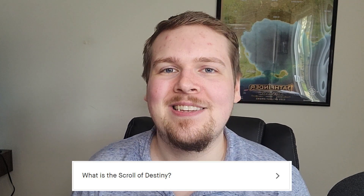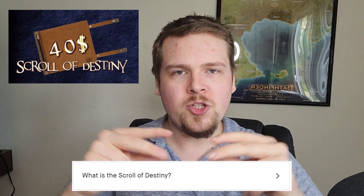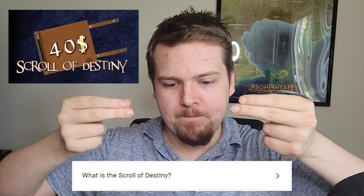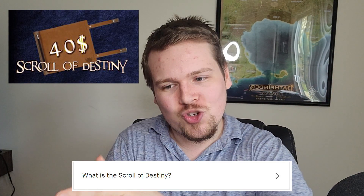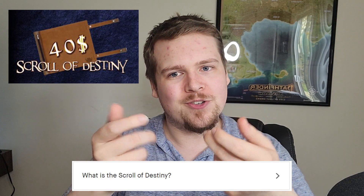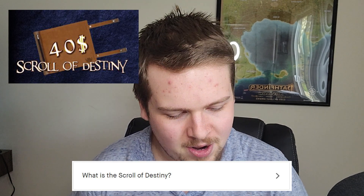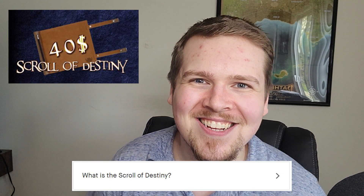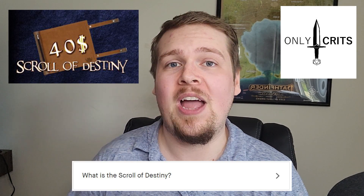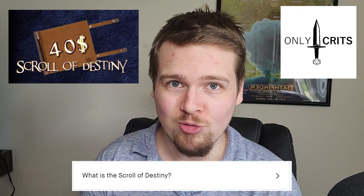What is the Scroll of Destiny? The Scroll of Destiny is a leather dice carrier — a small tube which can hold one full set of dice that rolls up into a scroll, and that scroll can unroll onto a rollable surface on your table. So it carries your dice, you roll it out, take your dice out, and you already have a soft surface to roll on. Check out OnlyCritz — they are the developer of both our Scroll of Destiny and our Dice of Destiny set, and they have some really cool stuff on their website.